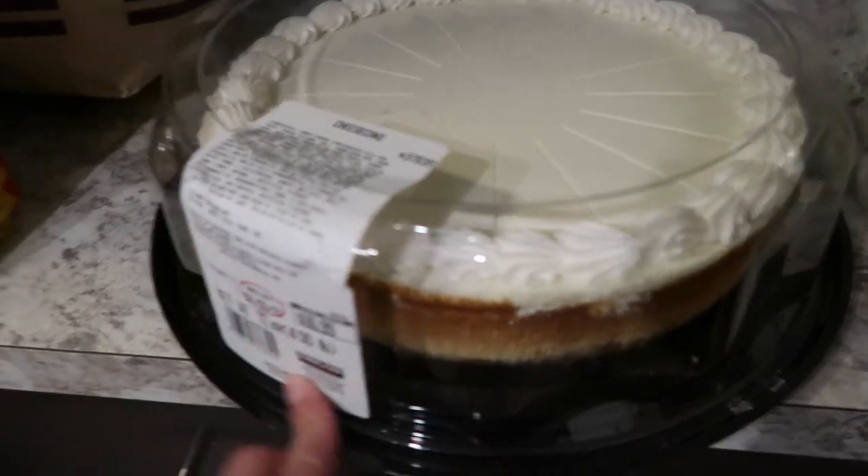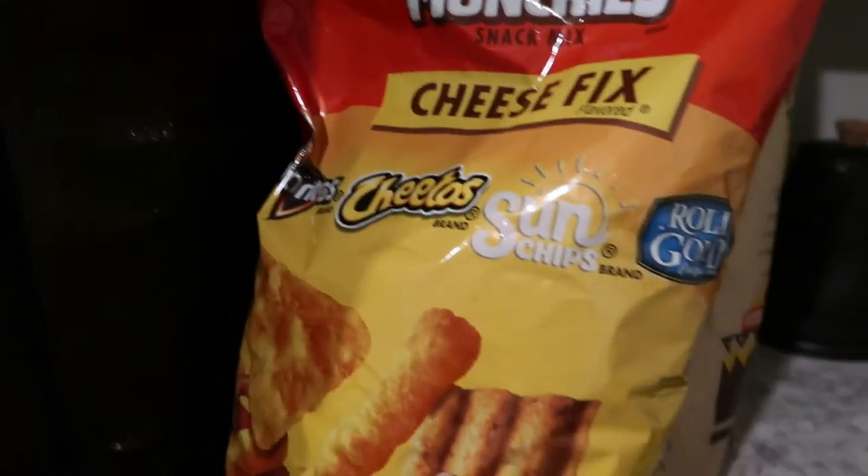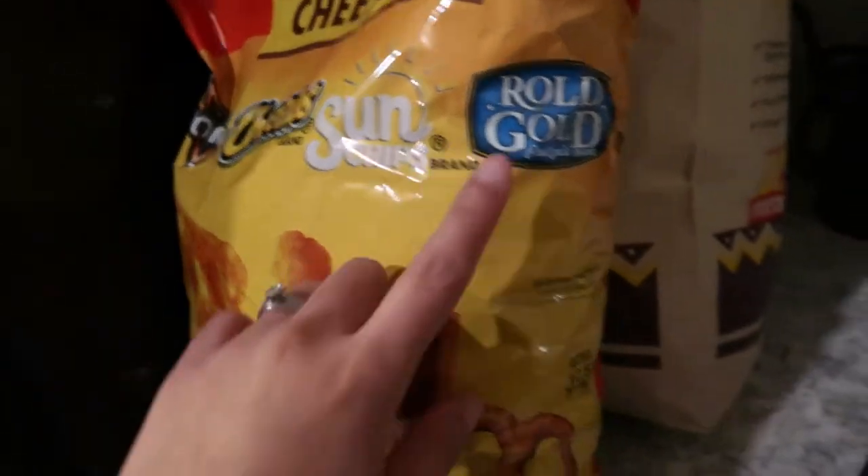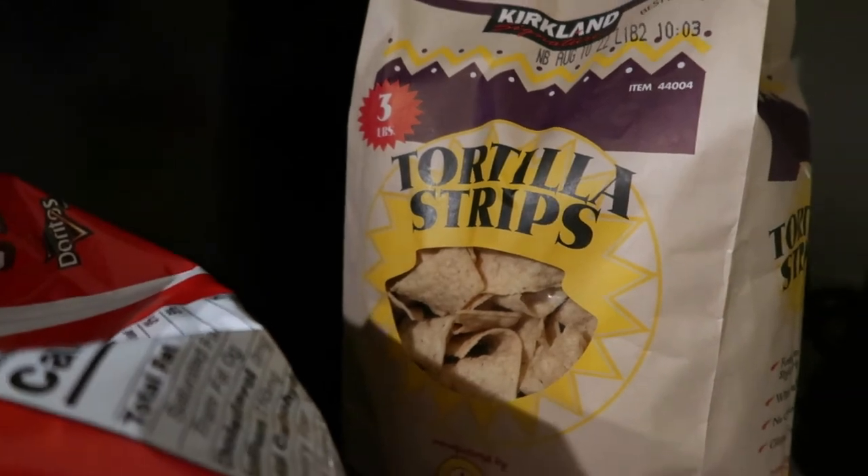On this side, we got some cheesecake for a snack, sun chips, and a mixed bag of Doritos, Cheetos, and sun chips. And also our tortilla strips — that was a good deal too.